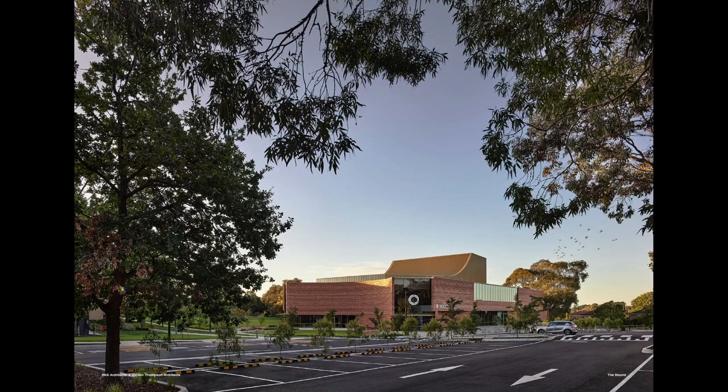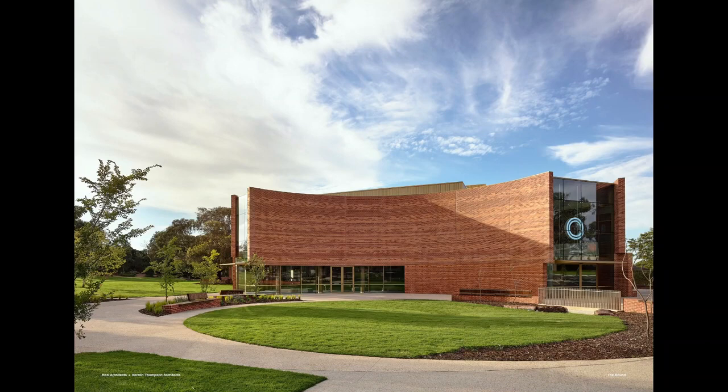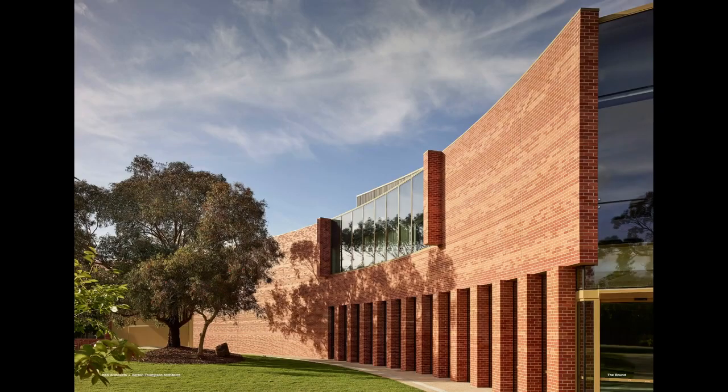Just to take you for a walk around the round — and by the way, they named it The Round, so clearly something was going on with that. This is from the car park, and it's fair to say this is a very car-centric place, so there's no getting around car parking — it was a big consideration. The main forecourt is where people hang out for events.